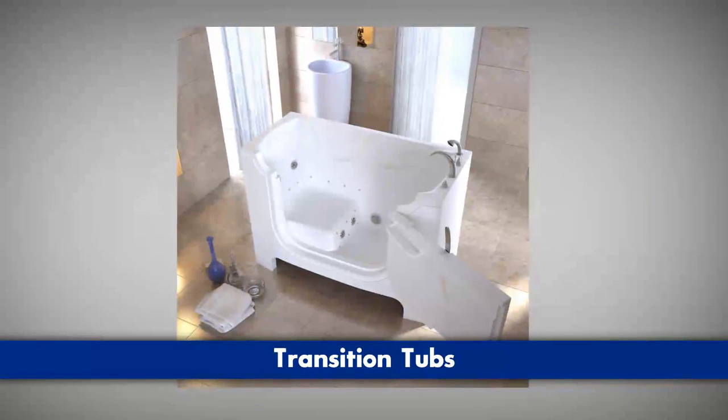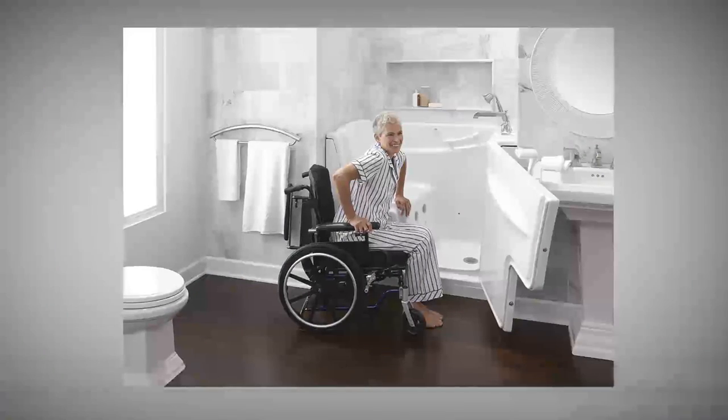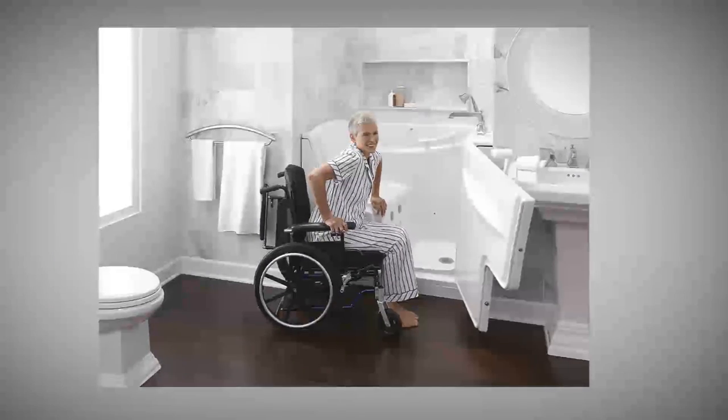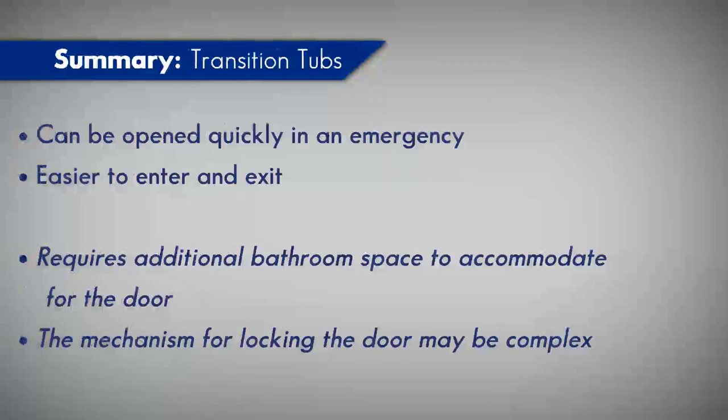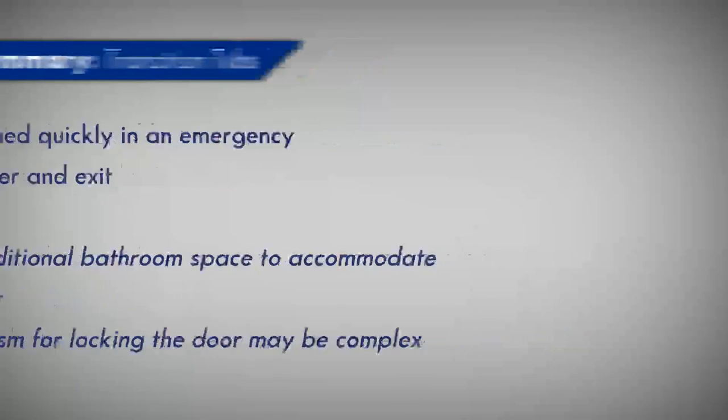With a transition tub, the door opens outward, and it's a lot easier to get into. As you get older, you lose your mobility, and losing mobility and trying to get into a tub all of a sudden becomes a hassle. But with a transition tub where the door opens out, you could even be a double amputee and still get into the tub.